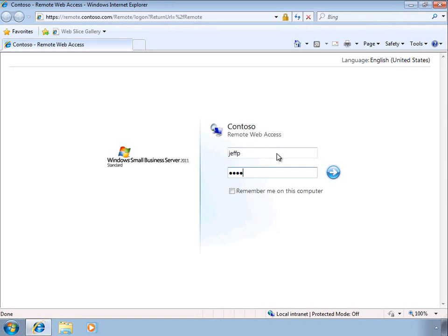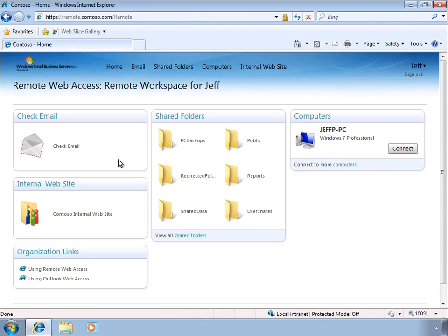When we sign in as a regular user, we have a similar set of options without the administration links. But it's still very easy to check our email, access the internal website, and a new feature introduced in SBS 2011 is direct access to the shared folders in the environment.